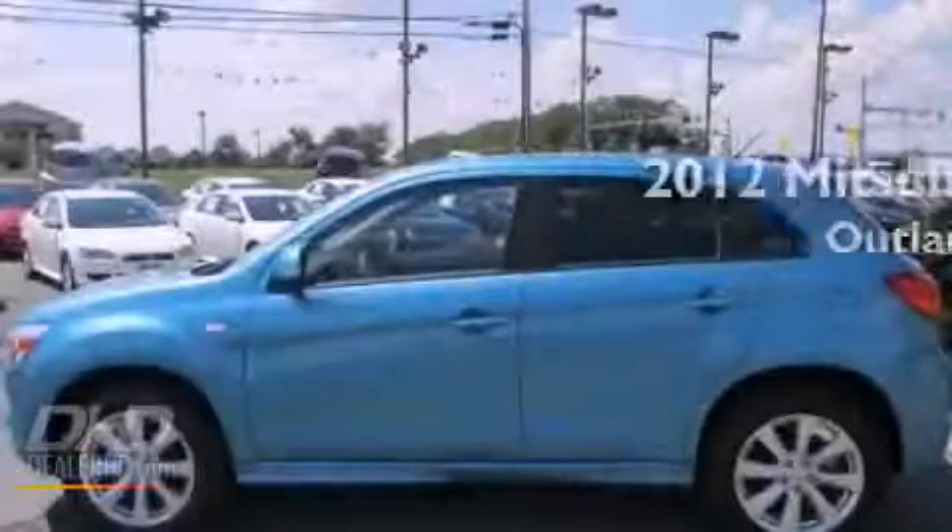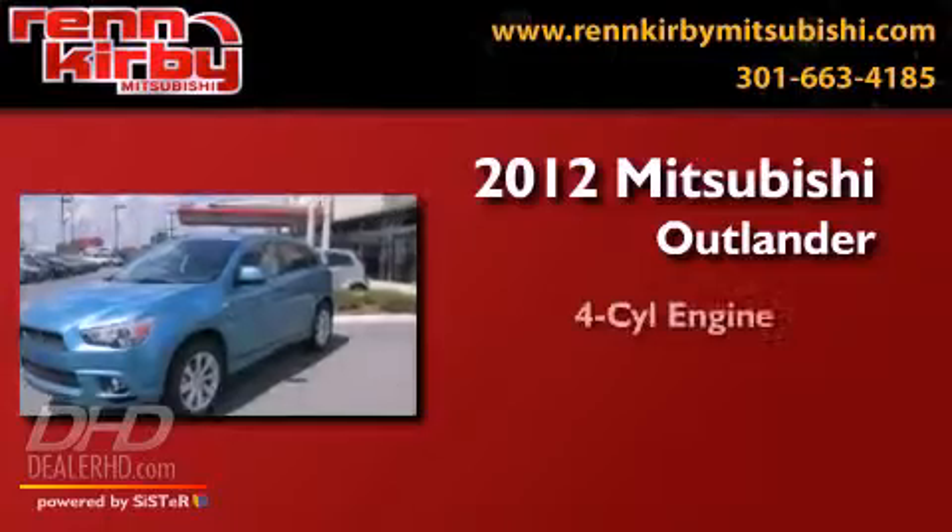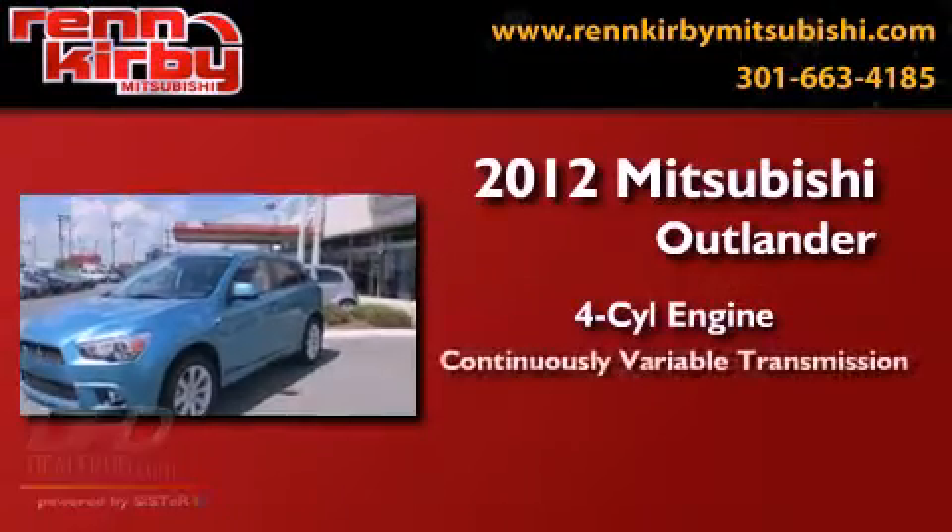This is a brand-new 2012 Mitsubishi Outlander. It features a four-cylinder engine and a continuous variable transmission.